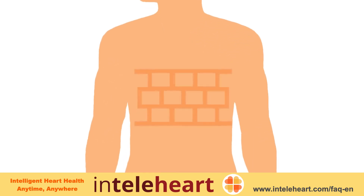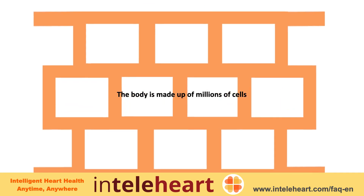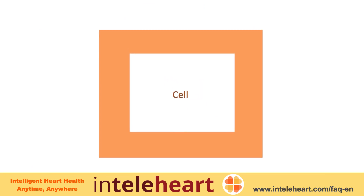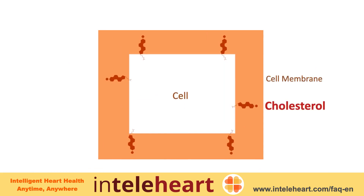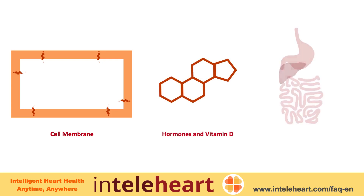Cells are the building blocks of every part of the body, and cholesterol is an integral part of the outer protective layer of the cell, called the cell membrane. It is also used to produce hormones, vitamin D, and bile, which is required for the breakdown and absorption of food.